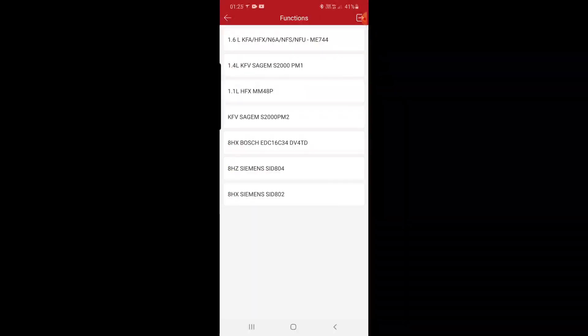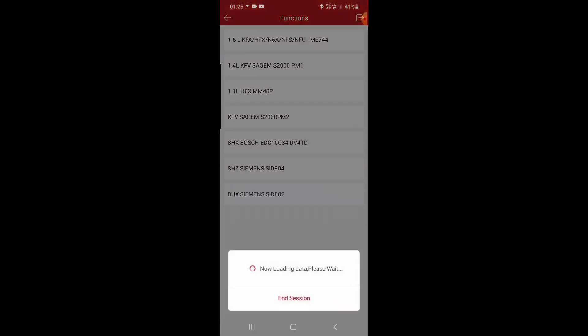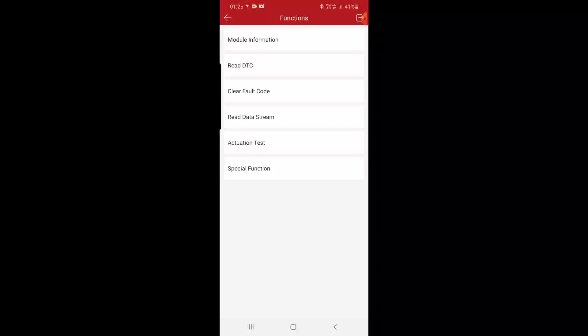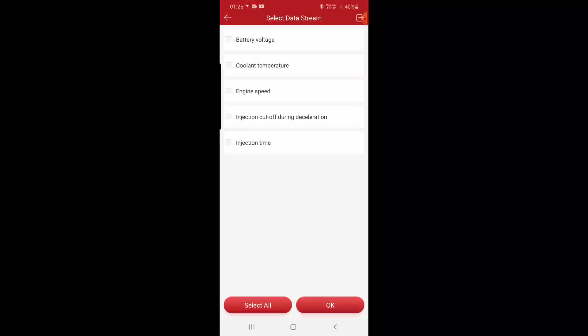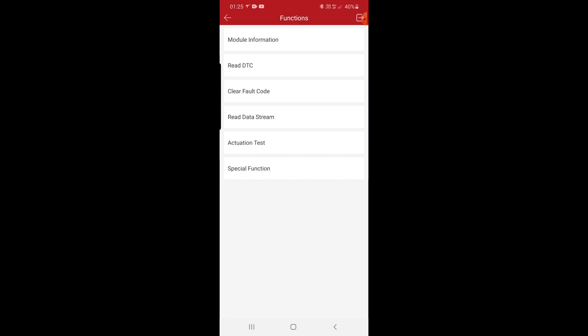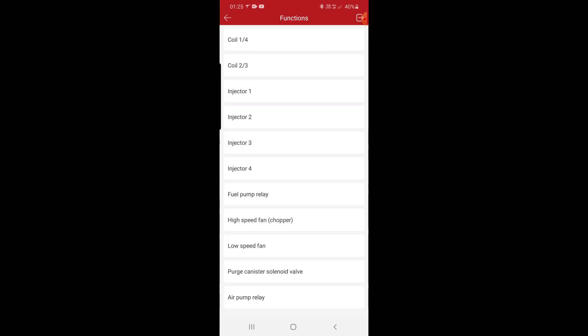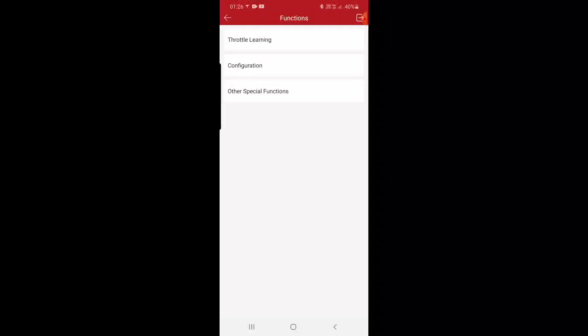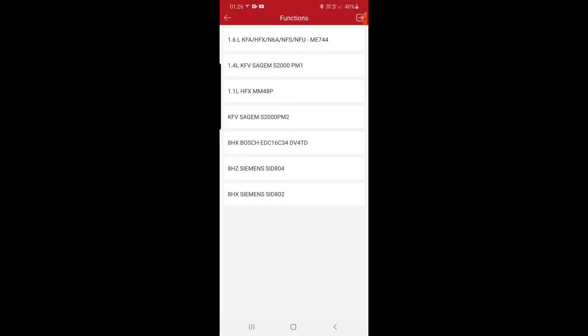We press the engine 1.6. We have module information and read data stream. If we press data stream you can see all those data streams — everything from fuel injection. Then we go to the more important activation tests — those are the tests you can do on this car.